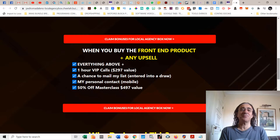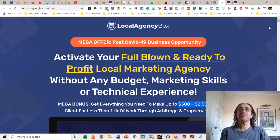If you buy the front-end product plus an upsell, you're going to get everything above plus a one-hour VIP call with me, which is worth $297. You're going to get the chance to mail my list — I have a huge list of 600,000 clients in the USA — and I'm going to give you a spot to offer this list with one of your offers. You're also going to get my personal mobile number and 50% off on my next masterclass, which is about $497.